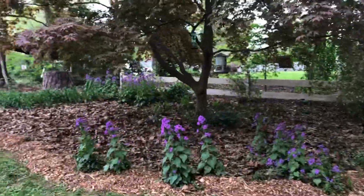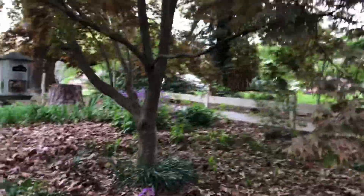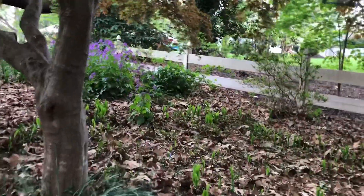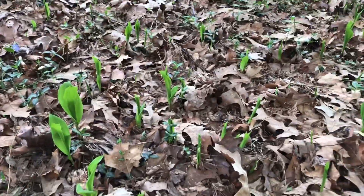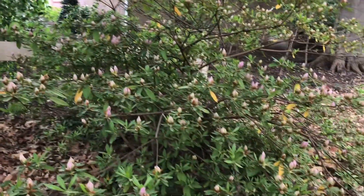I have lots and lots of Lunaria out here. All the lily of the valley is coming up, as well as all this periwinkle, which makes me crazy. This azalea is going to be blooming soon.